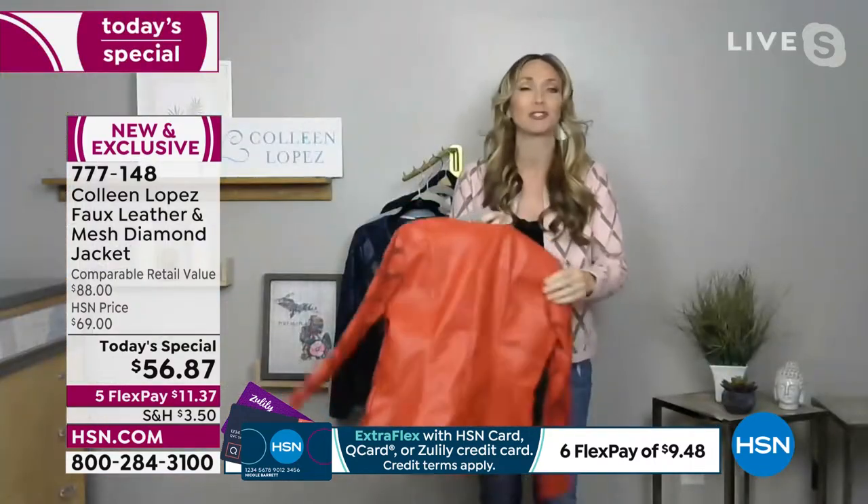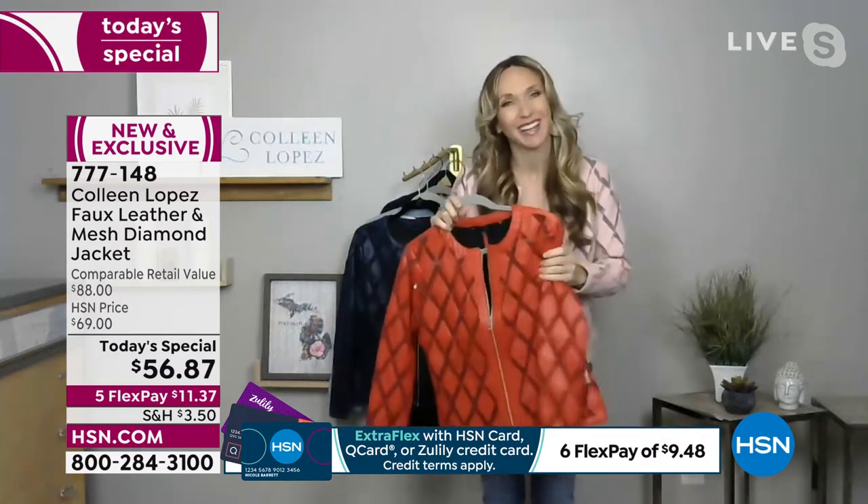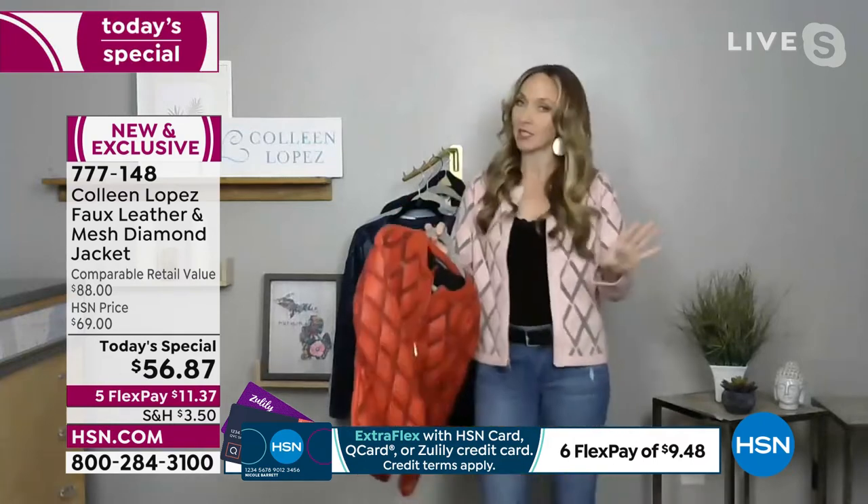I was stoked that she did a faux leather today special. If you've never felt her faux leather — any of it — it's just premium, premium, premium. Sometimes faux can be kind of plasticky, but hers looks like the real thing. And then she prices it the way that she does — it blows my mind because this is boutique quality.